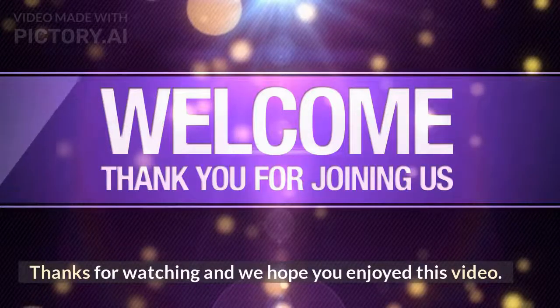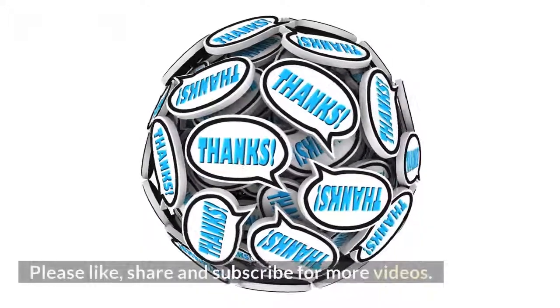For more information, please like, share, and subscribe.